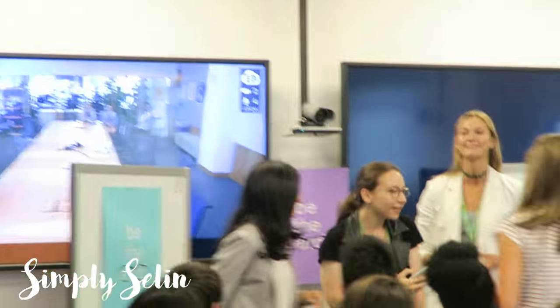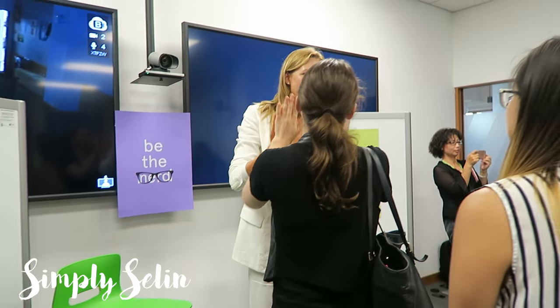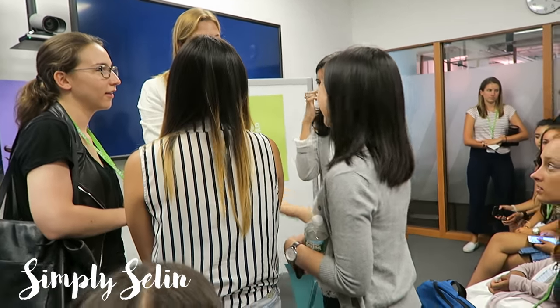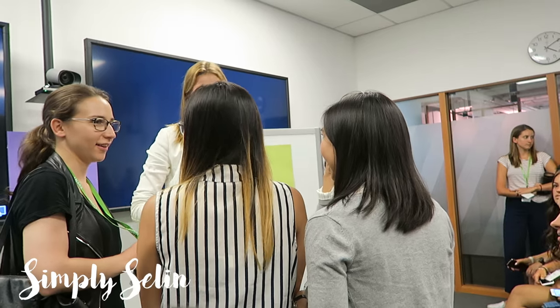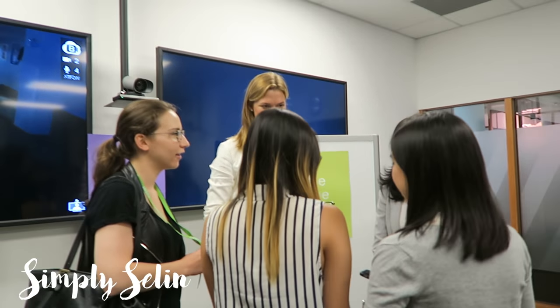Hey! Thank you so much. Welcome — I just wanted to introduce you to Jess and two of our other engineers. I think it's wonderful. I want you to come out here today. Do you guys want a photo before I walk right out?